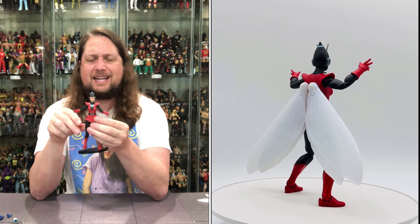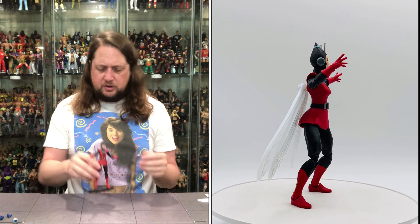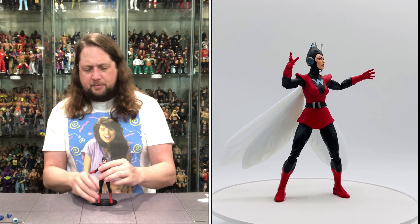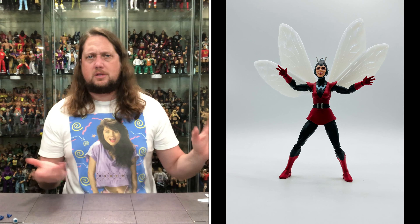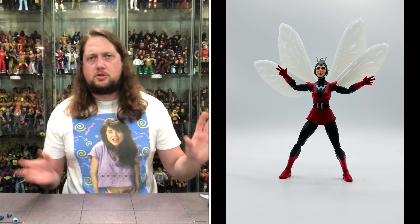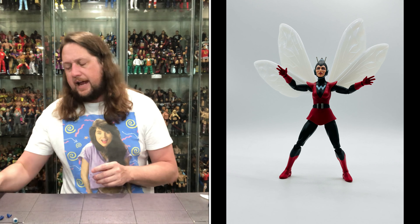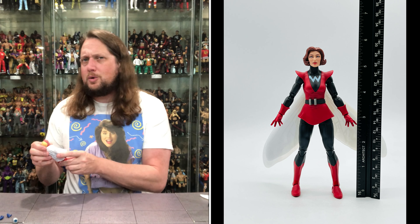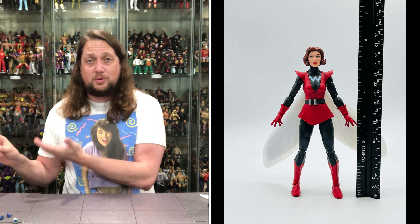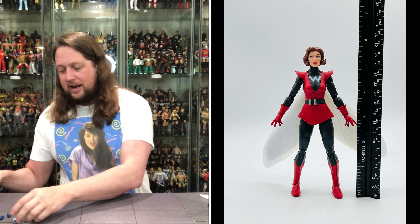She fits on a Mattel Ringside Collectibles stand — use discount code KYLE to save 10% at Ringside Collectibles. Looking good, no issues there. Add the wings in if you want to — choose your own adventure, as we always say. Now we get old Hank, we get the Giant Man. In a lot of ways a two-in-one figure here — you get the scientist version with the lab coat, and then you can have the straight-up Giant Man.